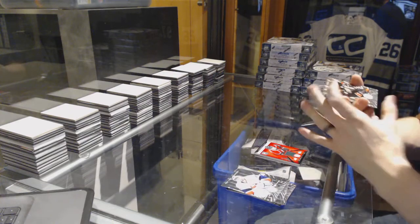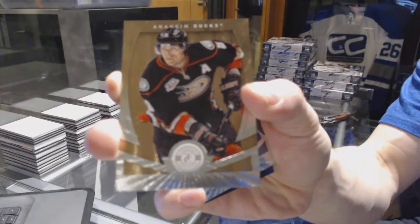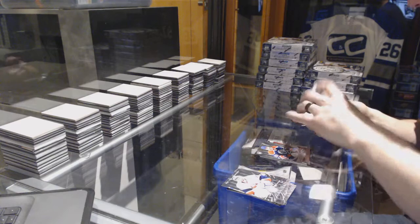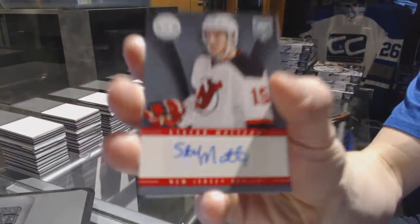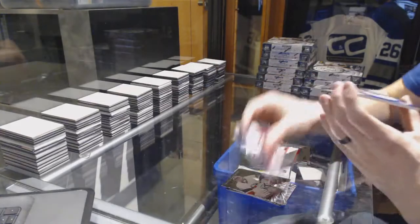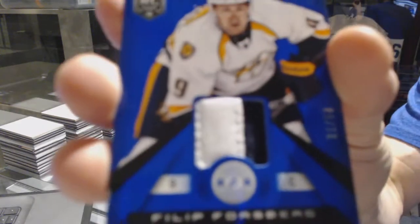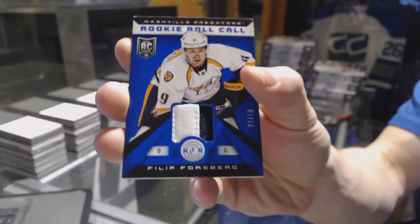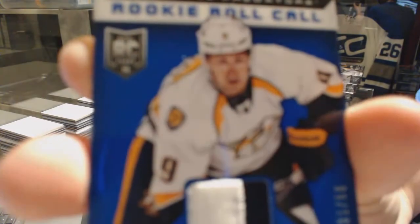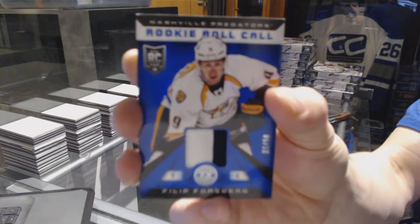We've got a platinum gold number to 25 for the Anaheim Ducks Timu Solani, a rookie for the Oilers Mark Archibald, an autograph for the New Jersey Devils Stefan Matu, and a rookie roll call jersey prime number 31 of 50 for the Nashville Predators Phillip Forsberg.